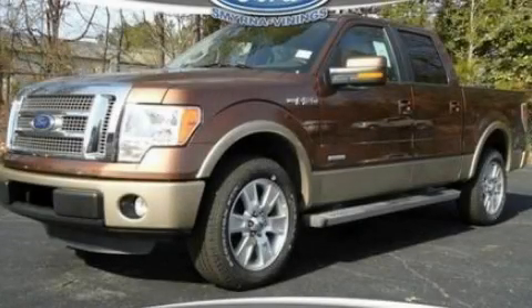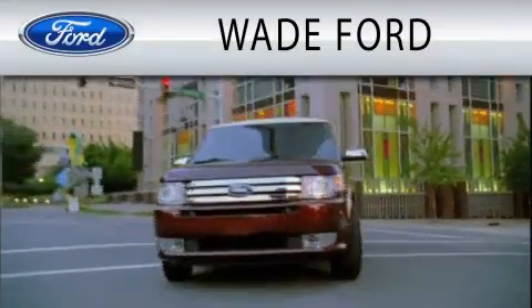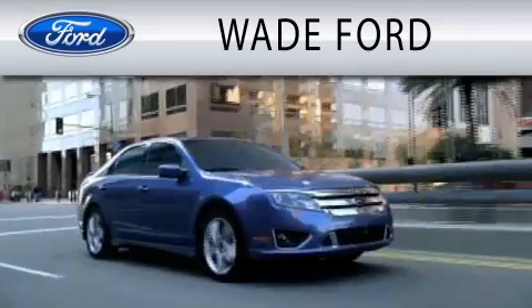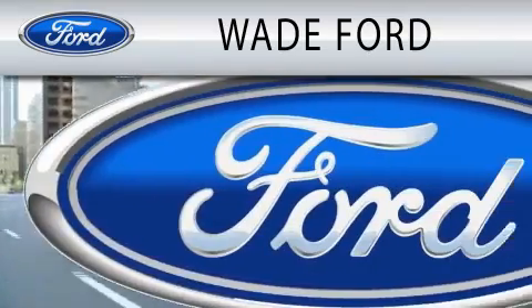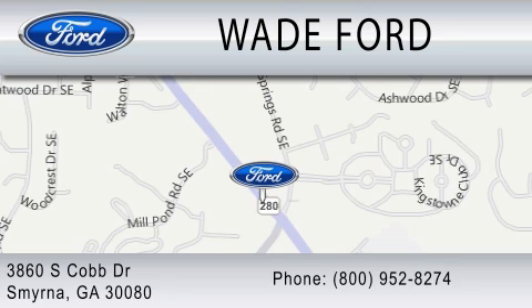Please call us today for more information on this great vehicle. Wade Ford is dedicated to doing everything possible to ensure that the experience you have selecting your next vehicle is as pleasant as possible. We are located at 3860 South Cobb Drive in Smyrna.